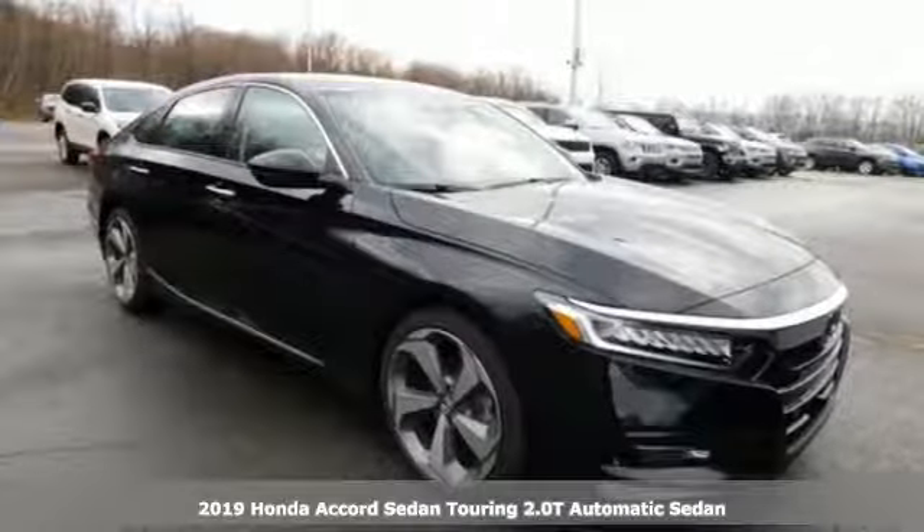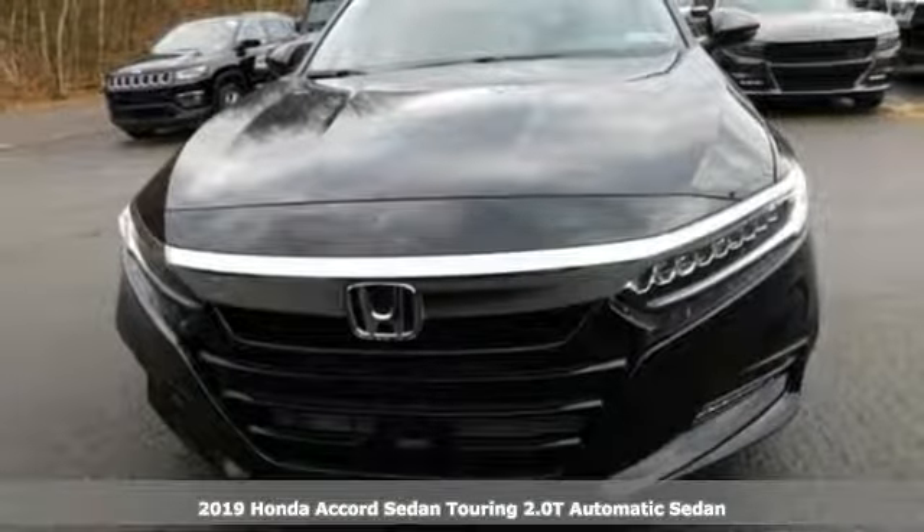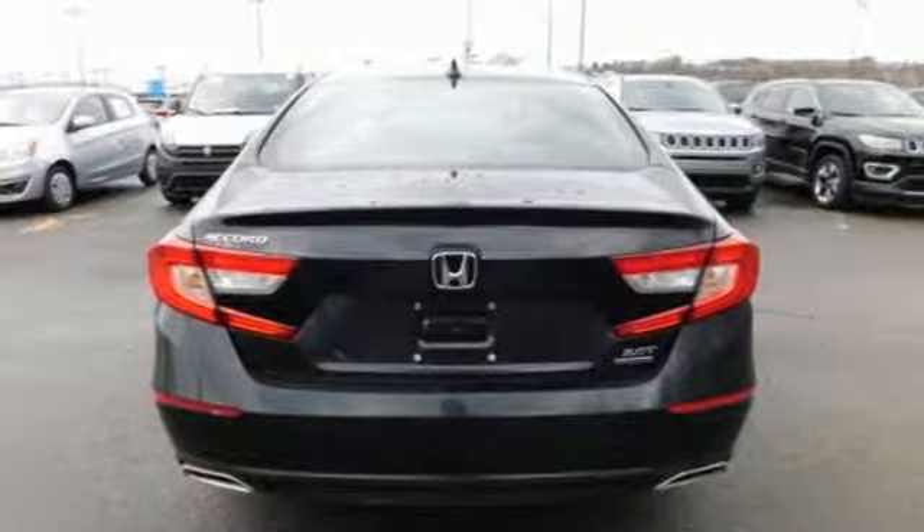It's a new 2019 Honda Accord Sedan. Honda's flagship car isn't just a vehicle, it's a legacy. It comes nicely equipped with features you'll love.